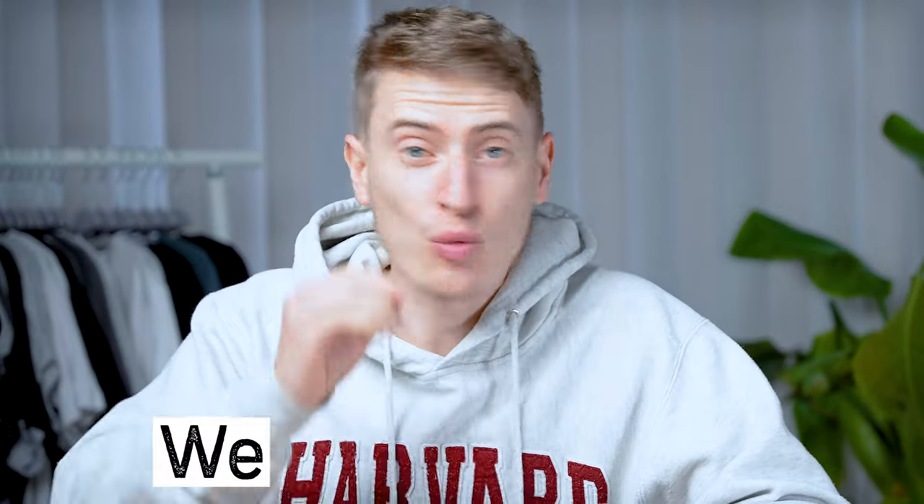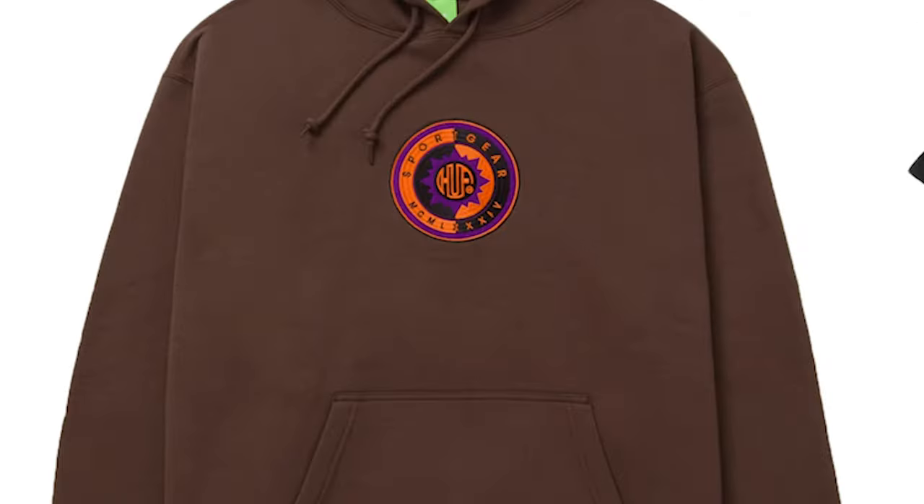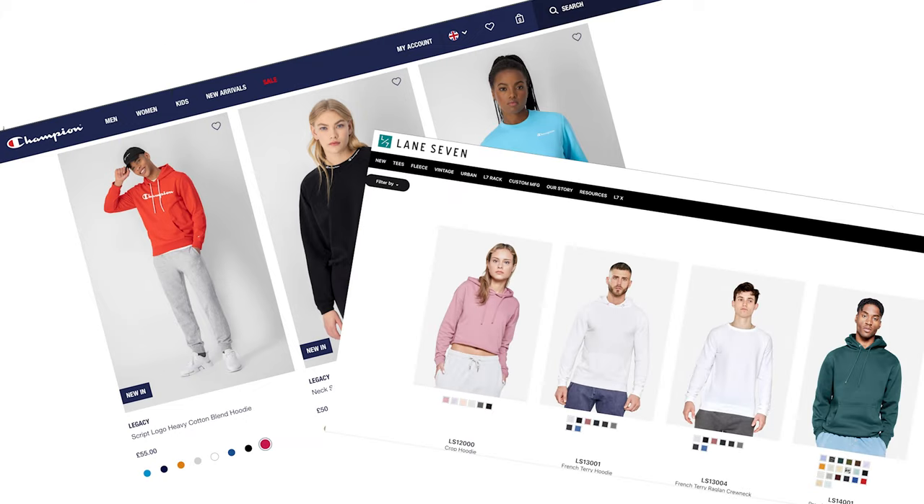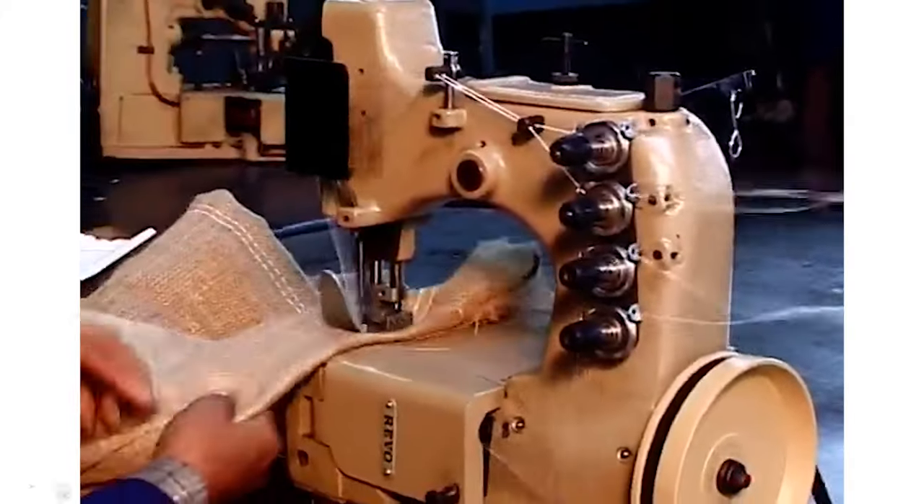Profit margins in print-on-demand are notoriously bad and we need a solution. We need some premium products in our print-on-demand stores, even if they only get a few sales. I'm not talking about premium fabric like Champion or Lane 7 — I'm talking about a premium printing method. With this, you'll be able to stand out and your designs will immediately feel way more desirable. I'm talking about embroidery, and in this video I'm going to tell you how to design for embroidery and how to market for embroidery.